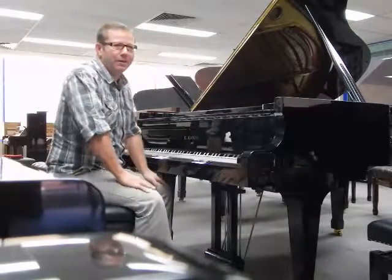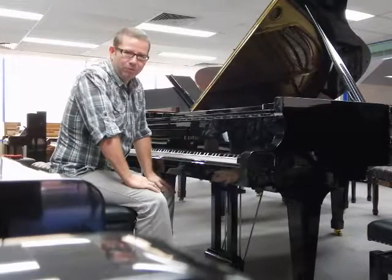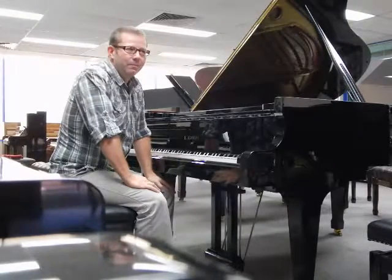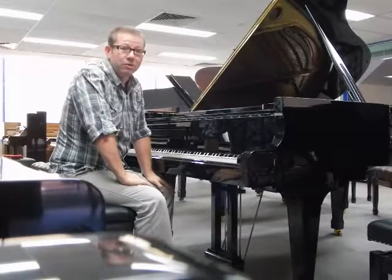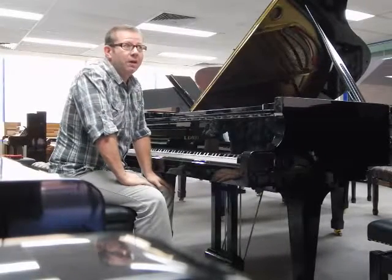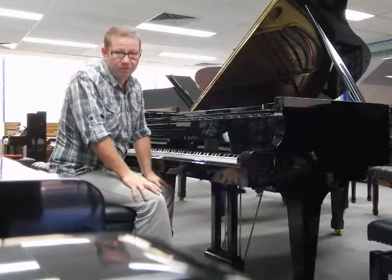First, I'm just going to play two parts of the Chopin Fantasy Impromptu, and I'm also recording on some high-quality digital recorders so you can have an audio of it separately where you can really hear the quality of the sound as well.